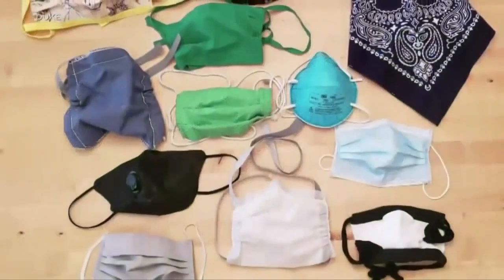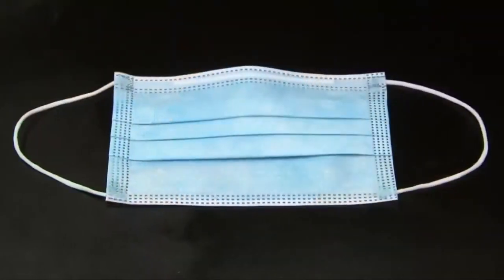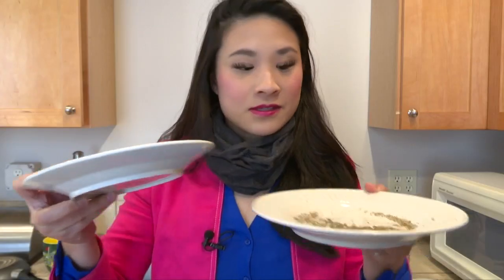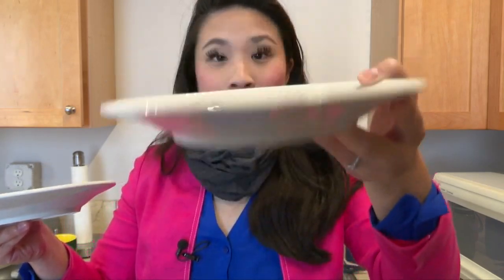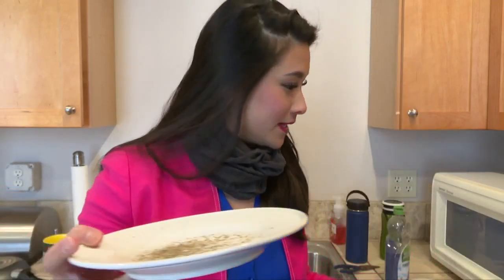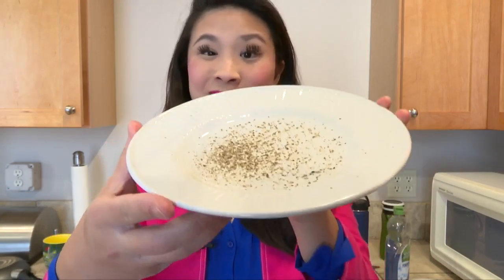Dr. Nelson says that study out of Duke didn't examine different kinds of neck buff fabrics and their effectiveness, but only tested a single layer polyester neck buff. This was the result from using just the face buff — you can see all the pepper is now moved all over the plate. And this is the result from the face mask — nothing really moved.